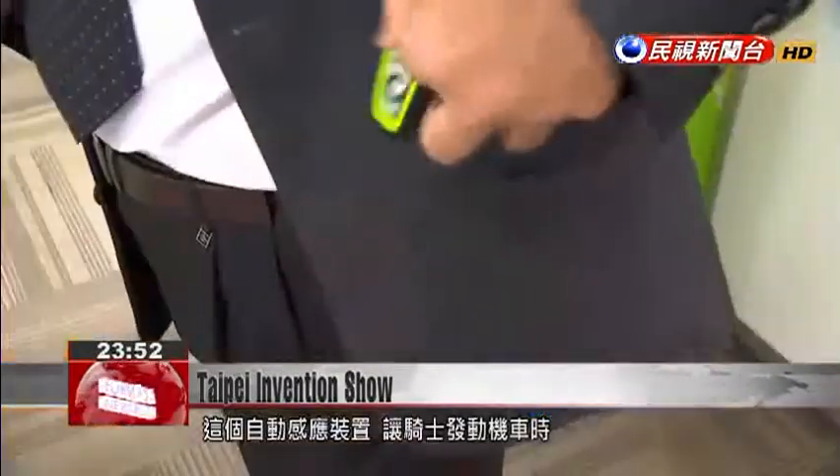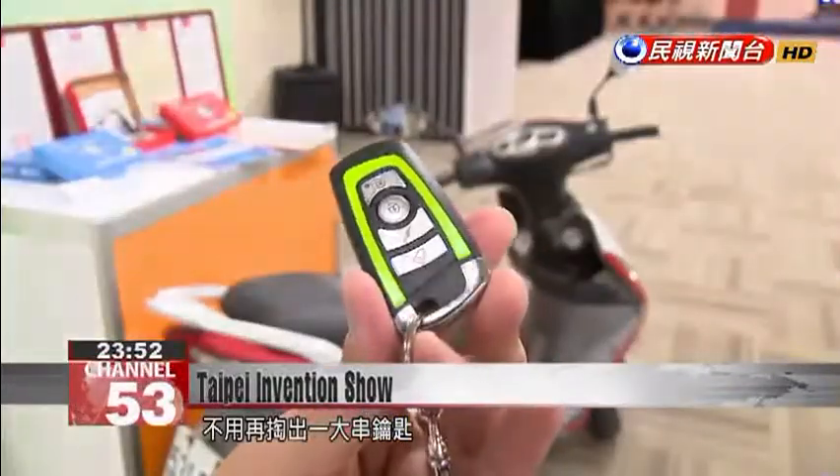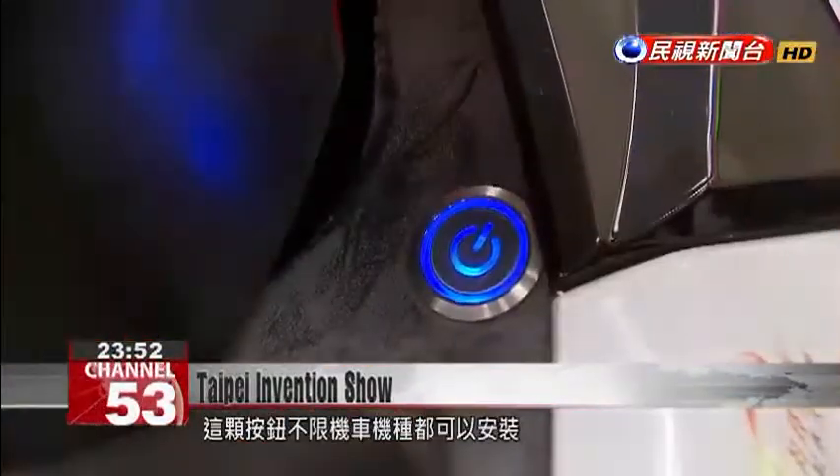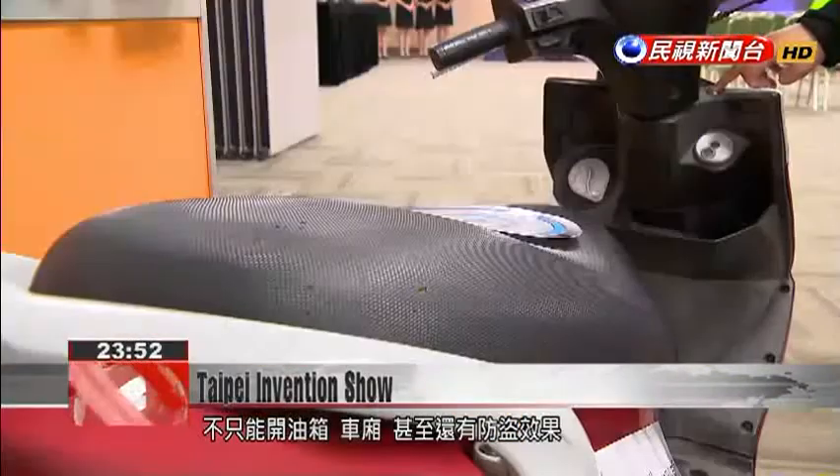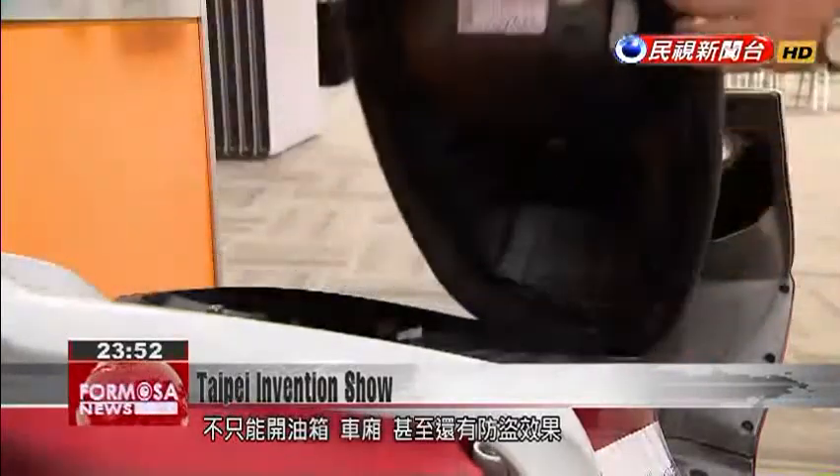This automatic sensor system allows you to start your scooter without fumbling for an unwieldy set of keys. The system can be installed on any type of scooter and will open the oil reservoir or the storage compartment. It even helps prevent theft.